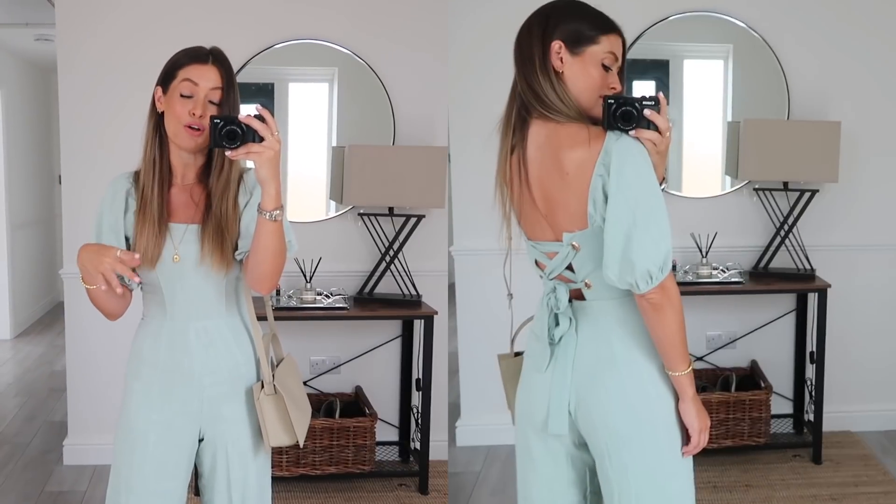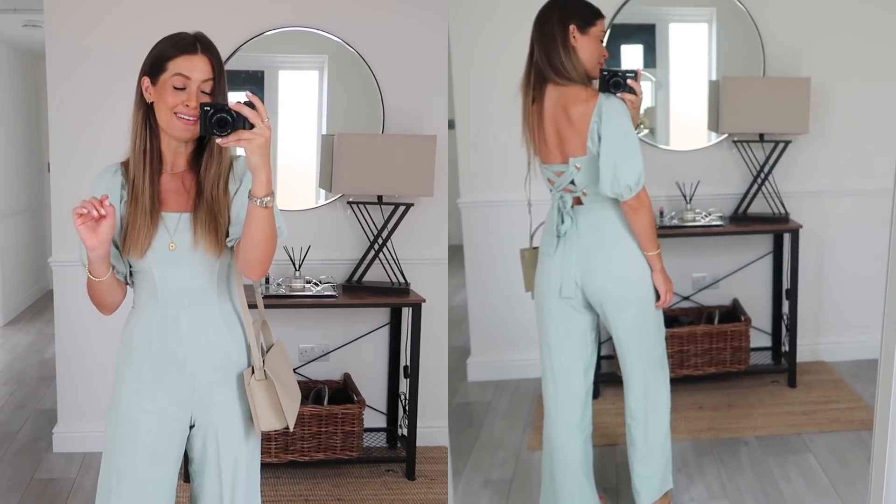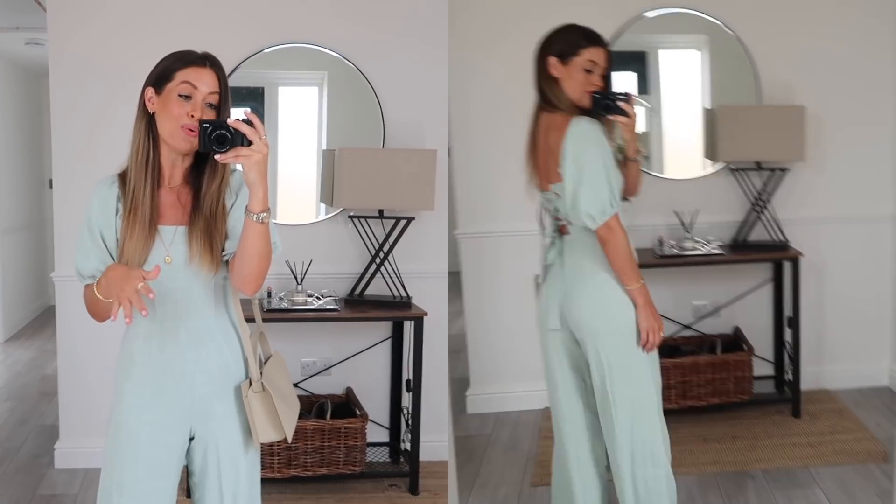Next up is a little bit of colour — albeit very subtle. You may recognise this jumpsuit because it's the same style as my creamy beige one, but they've now brought it out in this beautiful pale green colour. I am in love with my beige one — I wear it so much. It's such a lovely style and fit, so I'm over the moon they've brought it out in this colour. I'm certain it's going to sell out quickly, so be quick. The good news is the creamy beige version is also back in stock.